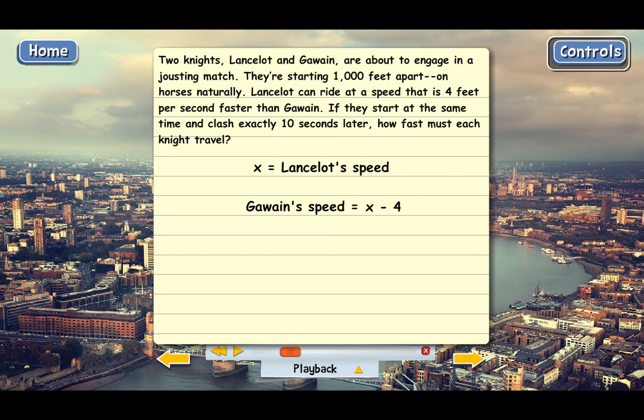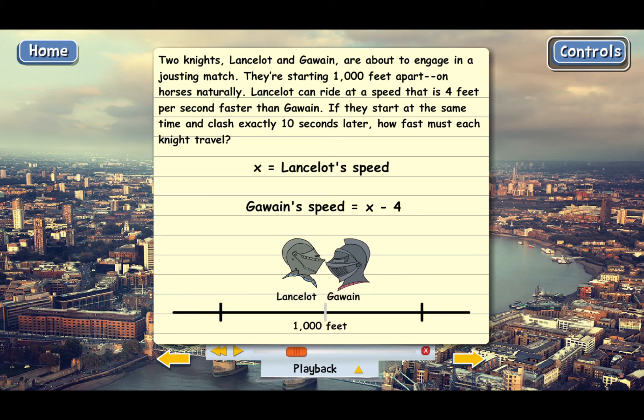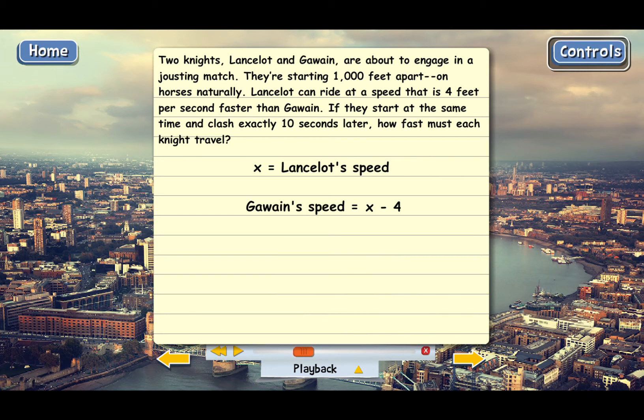Now let's come up with a word equation. Since this is a tough problem, it will help if we draw a picture. When they start out, the knights are 1,000 feet apart. Here's Lancelot and here's Gawain, and this distance is 1,000 feet. They're going to run together, and they may not meet exactly in the middle. But we know that when they do meet, the distance Lancelot travels plus the distance Gawain travels has to equal 1,000 feet. So the equation should be: Lancelot's distance plus Gawain's distance equals 1,000.